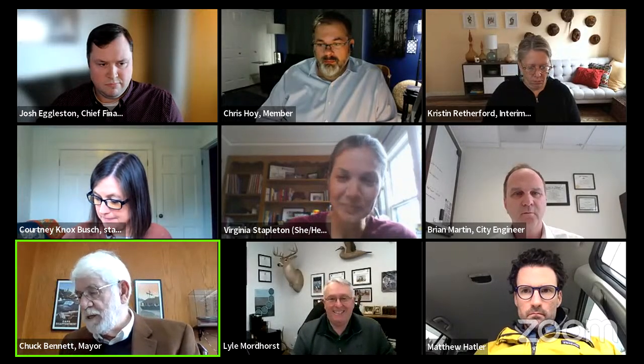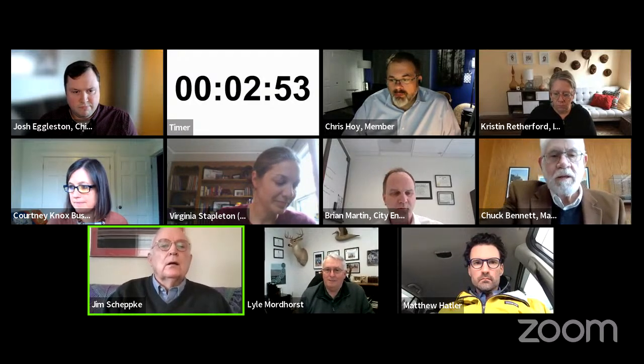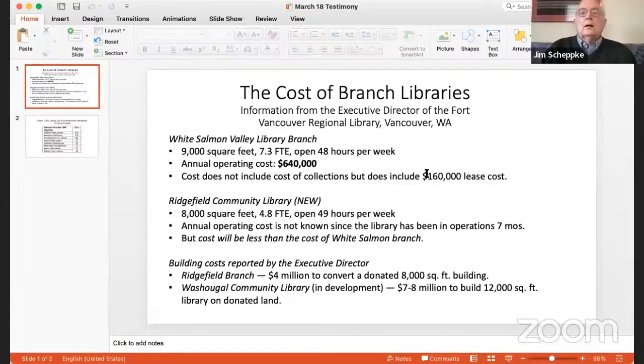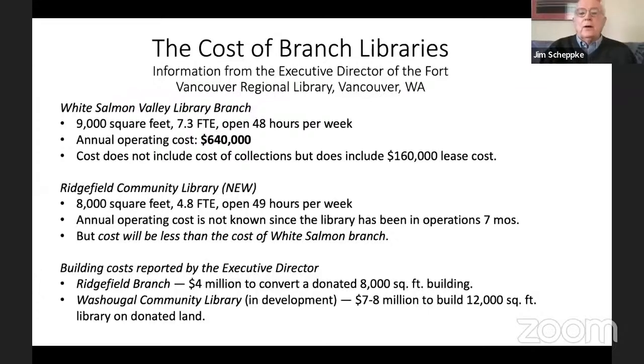Three minutes are up, you're done. First up: Jim Shepke. Jim, would you unmute yourself? Thank you, Mr. Mayor. Jim Shepke here. I have two slides to share and I'm going to use my three minutes to give you some good information about the cost of branch libraries - better information than what's in your packet on page 18.